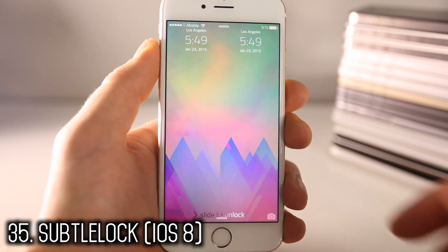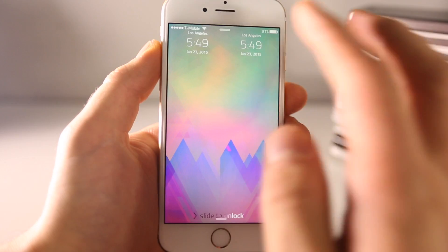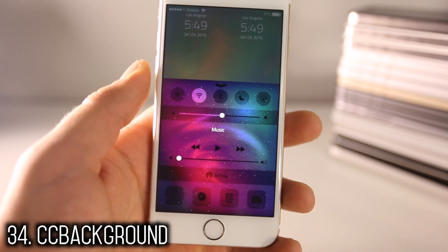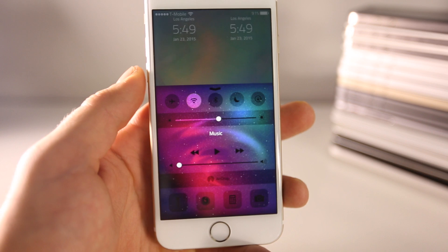Subtle Lock is one of the cleanest lock screen interfaces available — you can put the time up there, have separate widgets for weather, and it's just really clean. CC Background lets you put a background inside your Control Center — it's very intuitive and looks good.